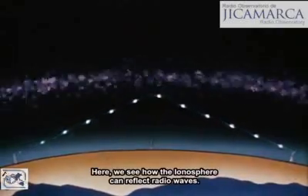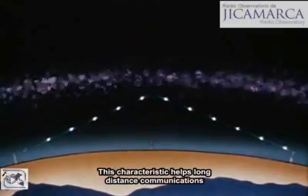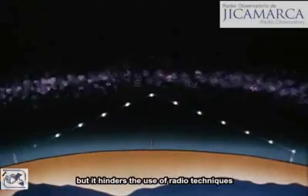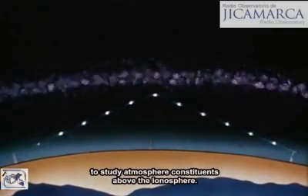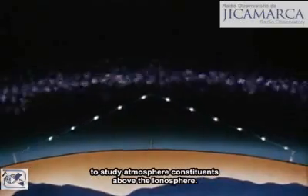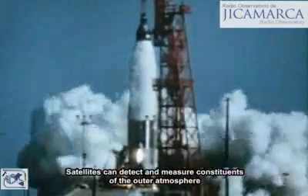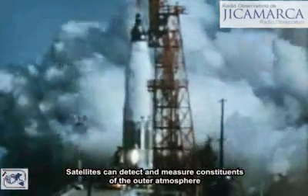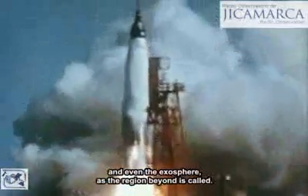Here we see how the ionosphere can reflect radio waves. This characteristic helps long-distance communications, but it hinders the use of radio techniques to study atmospheric constituents above the ionosphere. Rockets and satellites help significantly. Satellites can detect and measure constituents of the outer atmosphere and even the exosphere, as the region beyond is called.